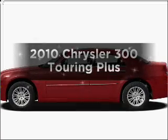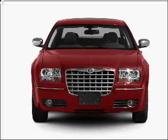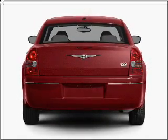Imagine yourself in this 2010 Chrysler 300. If you're looking for a first-rate auto, this one could be yours today. With a solid six-cylinder engine that responds smoothly to its automatic transmission, premium wheels lend a distinctive appearance.